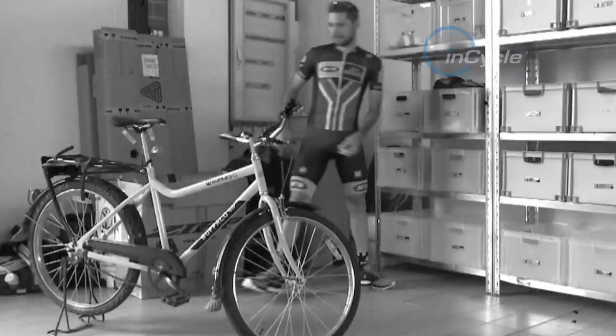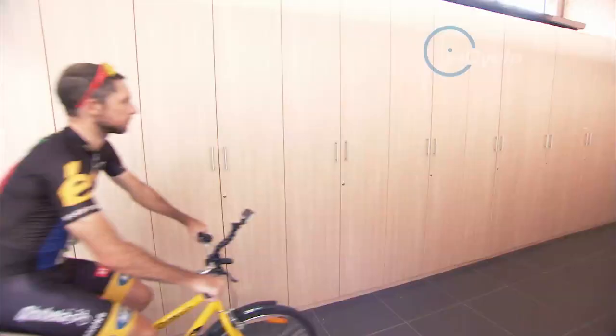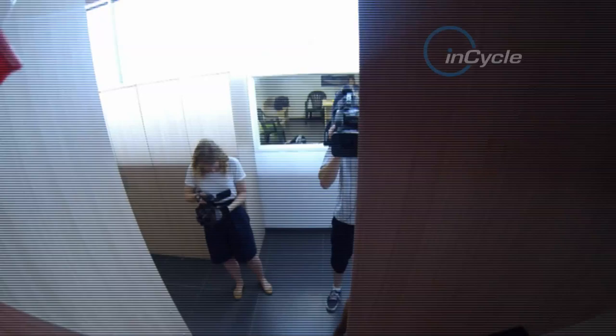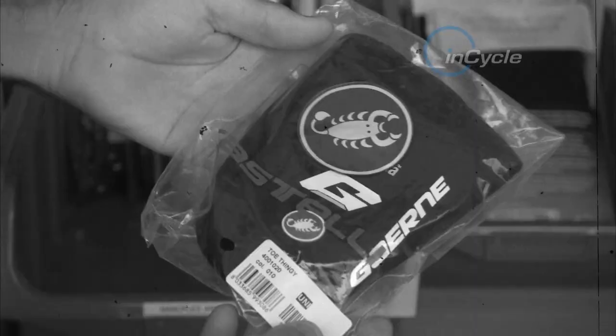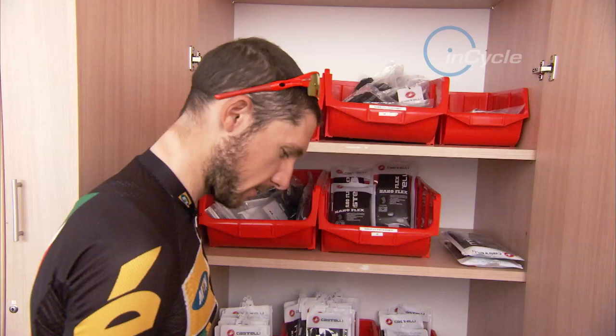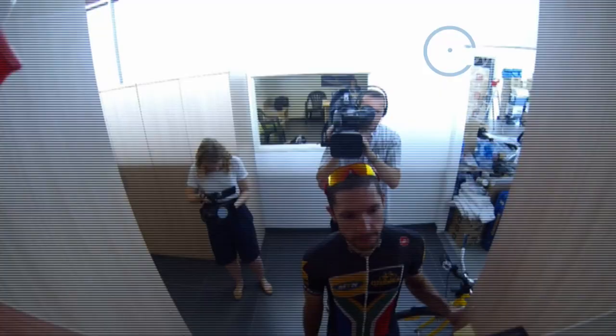Let's see what else we can find. We have a toesie — strange name, but it's a really thick, warm shoe cover. We use it in really cold, wet, rainy conditions. Some of the guys from Africa had almost two pairs of leg warmers on, and over the last two years we've gotten used to it.